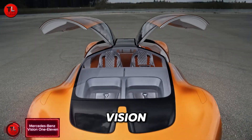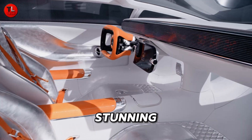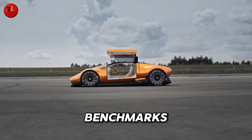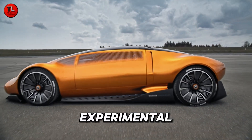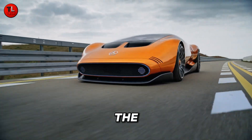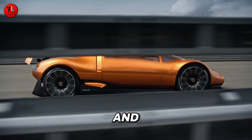Mercedes-Benz Vision 111 — the future of electric supercars. Mercedes-Benz has once again redefined automotive innovation with the stunning Vision 111. This EOL electric sports car blends a bold, futuristic design with cutting-edge powertrain technology, setting new benchmarks for performance and luxury. Inspired by the legendary C111 experimental vehicles, the Vision 111 pays tribute to Mercedes heritage while pushing into a new electric era.